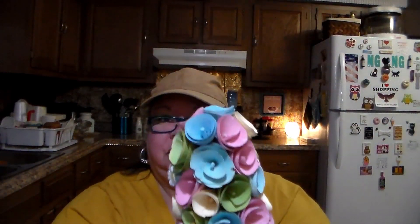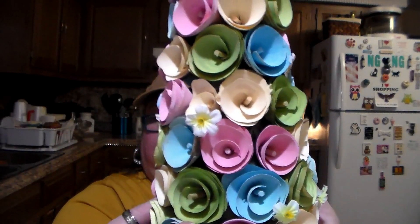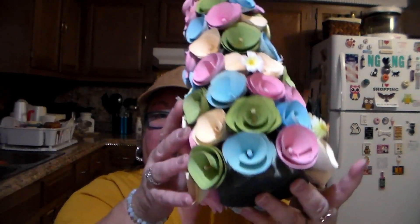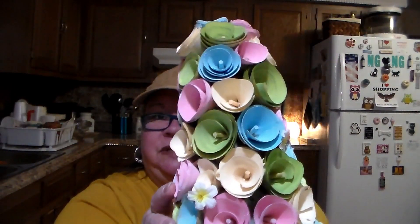Many of you remember from the other previous haul that I got the little rabbit wreath. Well, they had other pieces that go to that collection, so I got the tree. There it is — there's the little tree, isn't it pretty? That's what the bottom looks like. Very pretty, good size — I'm gonna put that out for decor. The little tree, they call it a wood curled tree, it was $12.99.